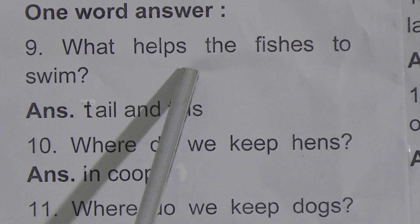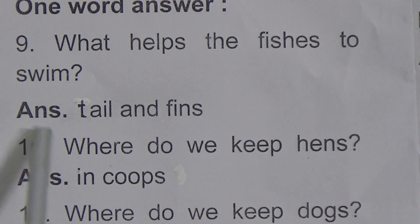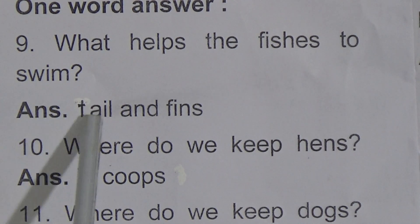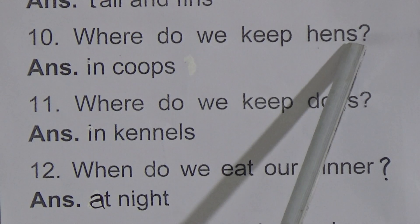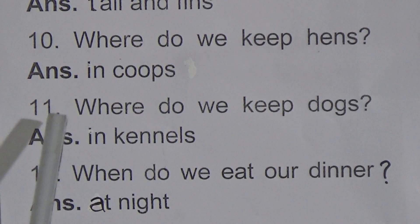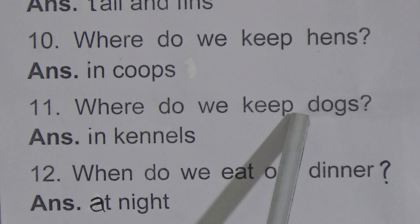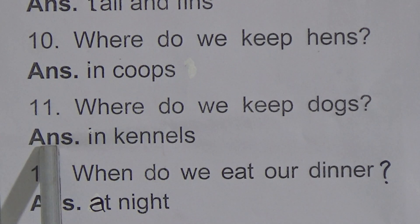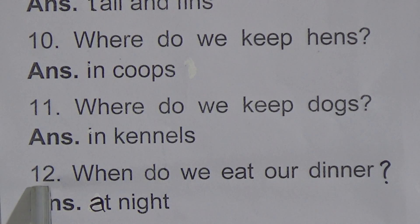Question number 9: What helps the fishes to swim? The answer is tail and fins. Question number 10: Where do we keep hens? The answer is in coops. Question number 11: Where do we keep dogs? The answer is in kennels.